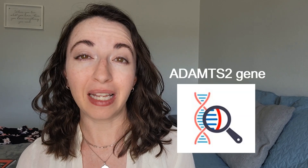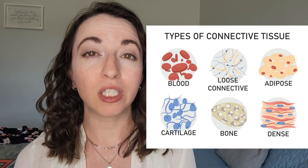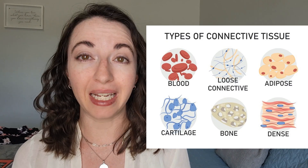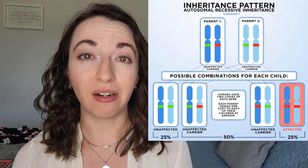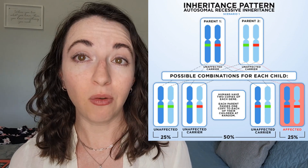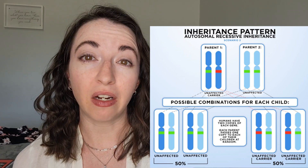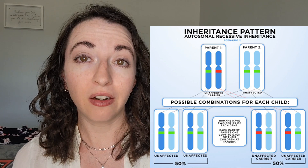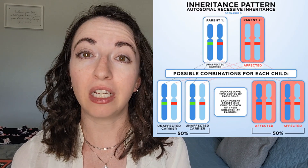DEDS is caused by genetic variants found on the ADAMTS2 gene. These genetic variants negatively affect the way the body produces connective tissue, which provides support, protection, and structure throughout the body. Dermatosporaxis EDS is inherited in an autosomal recessive pattern. This means if a person inherits the genetic variant from both of their parents, they will have DEDS. People with only one copy of the genetic variant are carriers of DEDS, and carriers do not have the disorder themselves, but they may pass the genetic variant onto their children.